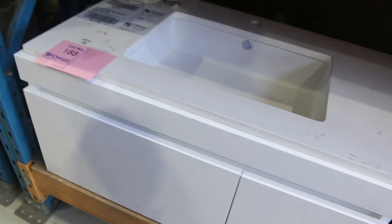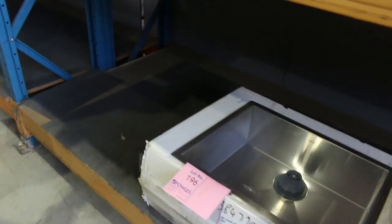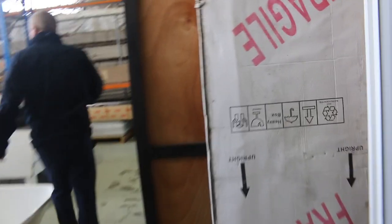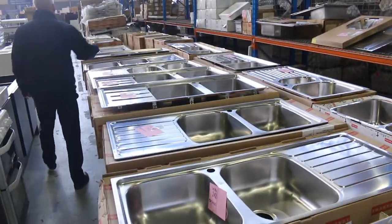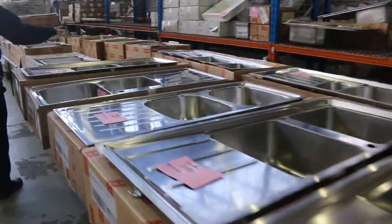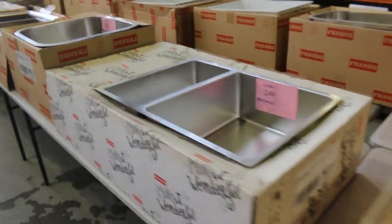Nice looking wall-mounted vanity — a couple of hundred dollars there. Loads and loads of kitchen sinks, folks, with more around the corner, and lots of vanity basins — most will be around the $5 or $10 mark on the vanity basins. Down the back, some frameless shower screens. Heaps of kitchen sinks in tomorrow; Frankie is the main brand, and you're going to pay about a quarter of what you'd pay in the shops.